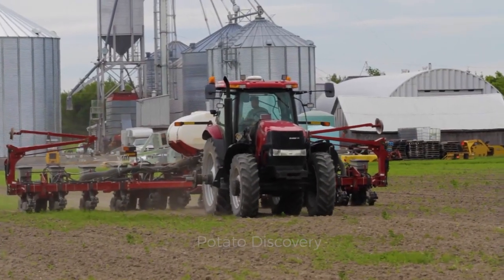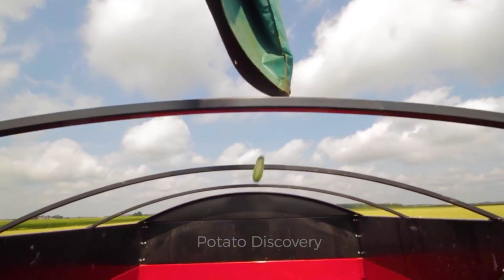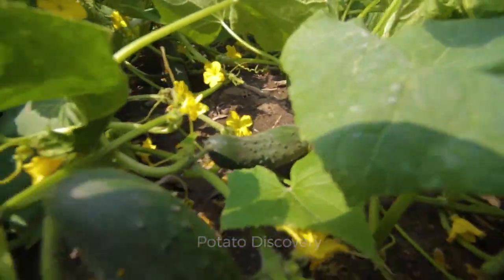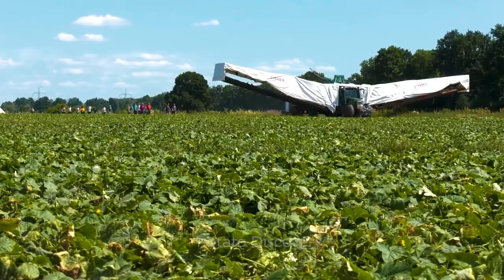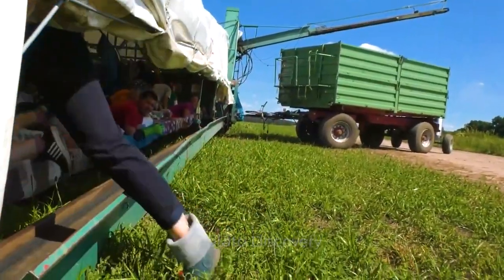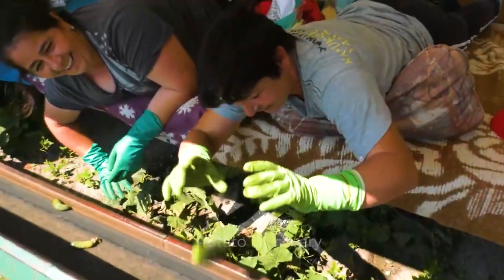The first place we will visit in this video is a cucumber field in the German state of Bavaria. About 20 workers, including both men and women, rely on this machine and pick millions of cucumbers.